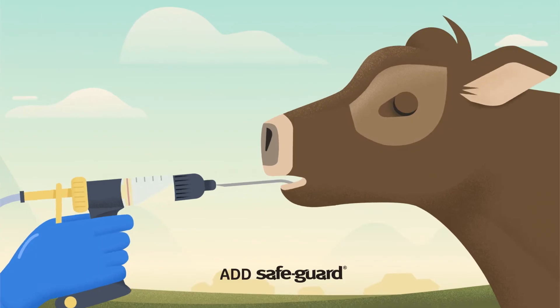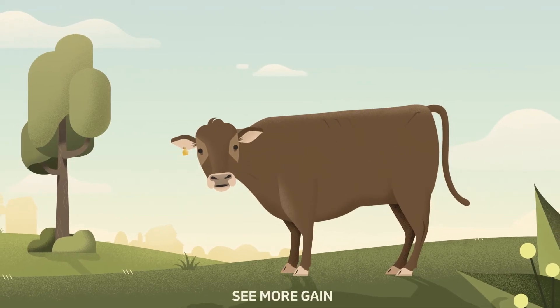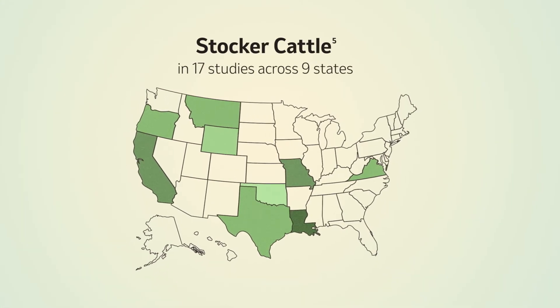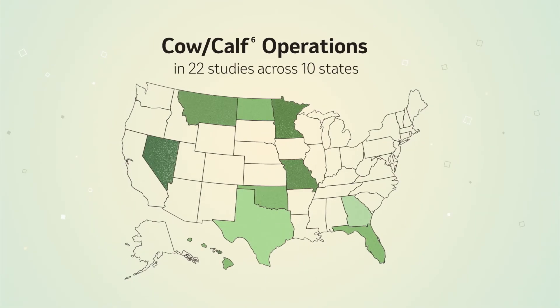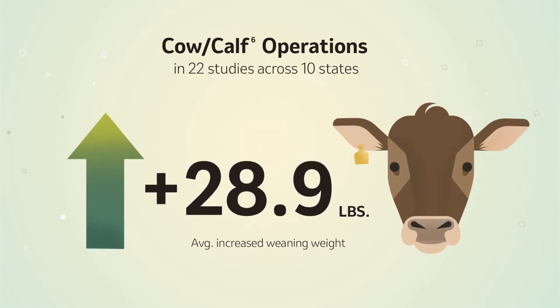When you add Safeguard, you subtract parasites, and that can add pounds on any type of operation. Stocker cattle dewormed with Safeguard showed an average increased weight gain of 36.8 pounds per head. On cow-calf operations, Safeguard gave producers an increased weaning weight of 28.9 pounds.